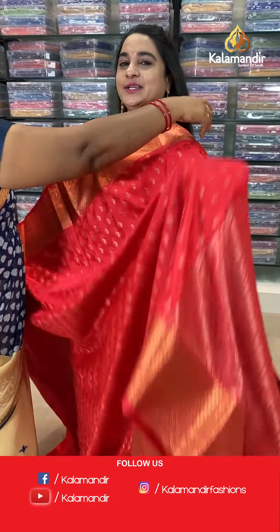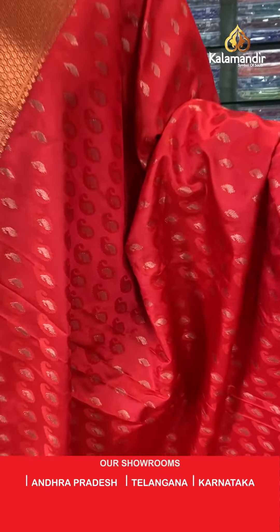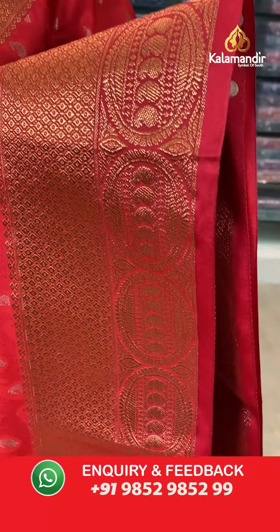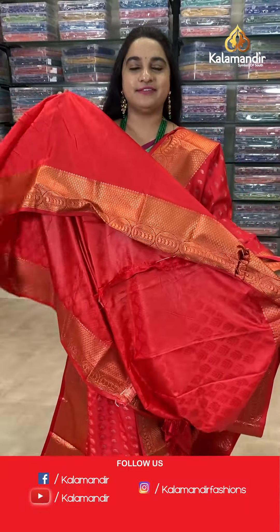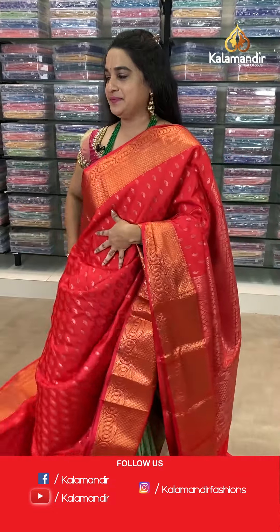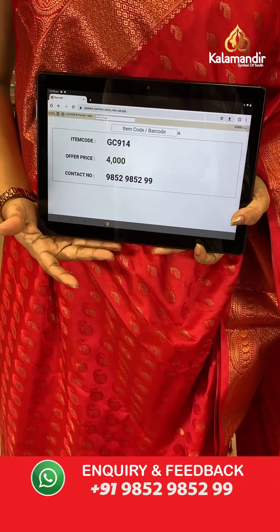Next saree — a very stunning single red color saree. The body has parsley booty. The border is self-color with brocade and circle vowel, plus parsley. The pallu is a contrast pallu with brocade and floral motives. Paired with a self-color embossed design blouse. Saree code: GC914, price 4000. Take screenshot and share on WhatsApp.